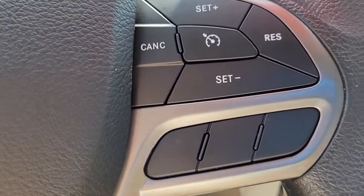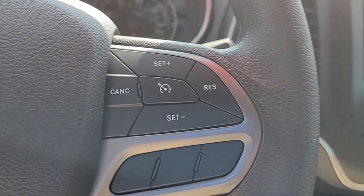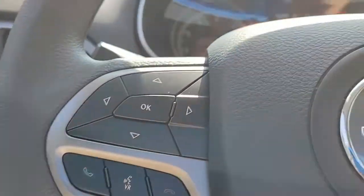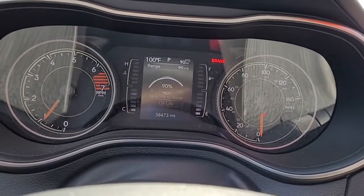I want to give you a chance there to hear the quality of the stereo sound. Moving to the steering wheel, you can see you've got your cruise control, your Bluetooth connectivity, your audio controls — here safely and conveniently located in the steering wheel to help you keep your hands on the wheel at all times.